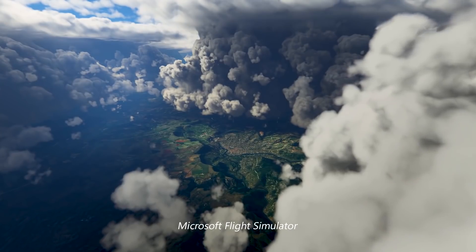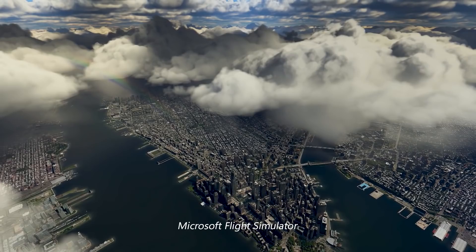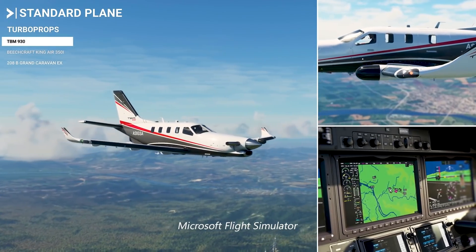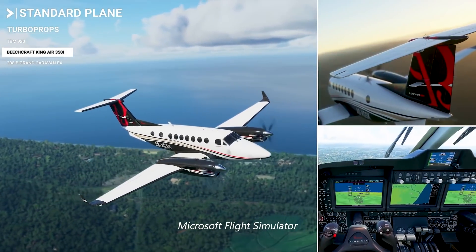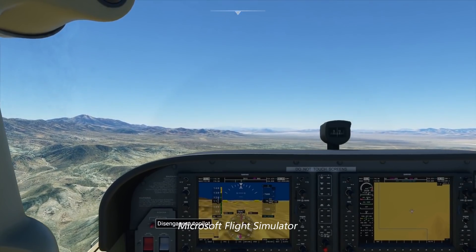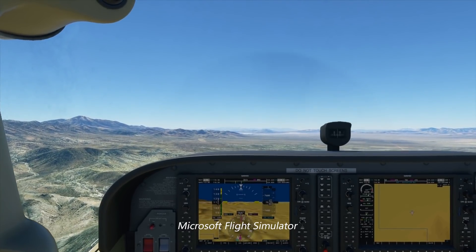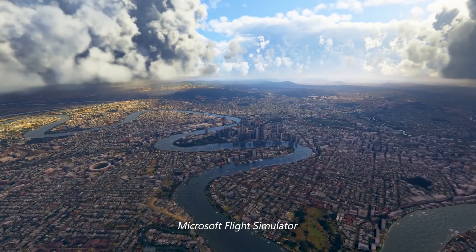The first time I saw the Bing Maps data in the Flight Simulator game engine, my comment was: wow, they really make our data look good. As a pilot, I'm very impressed with the current version. The realism is fantastic. I've used Flight Simulator to do informal instrument practice with all the navigation aids and cockpit instruments. My name is Jesse Levine, and I'm a program manager at Bing Maps. Some of my teammates are going to share with you some of the exciting technology Bing Maps is bringing to the new Microsoft Flight Simulator.